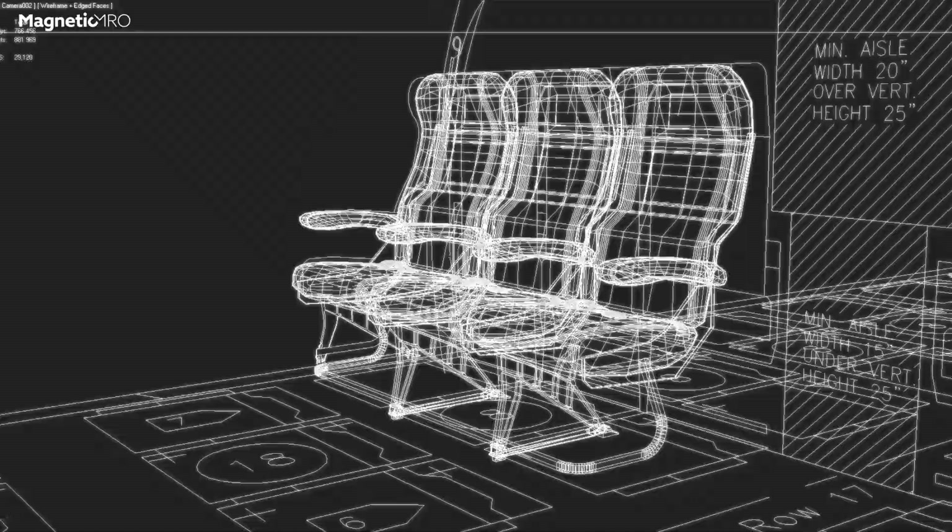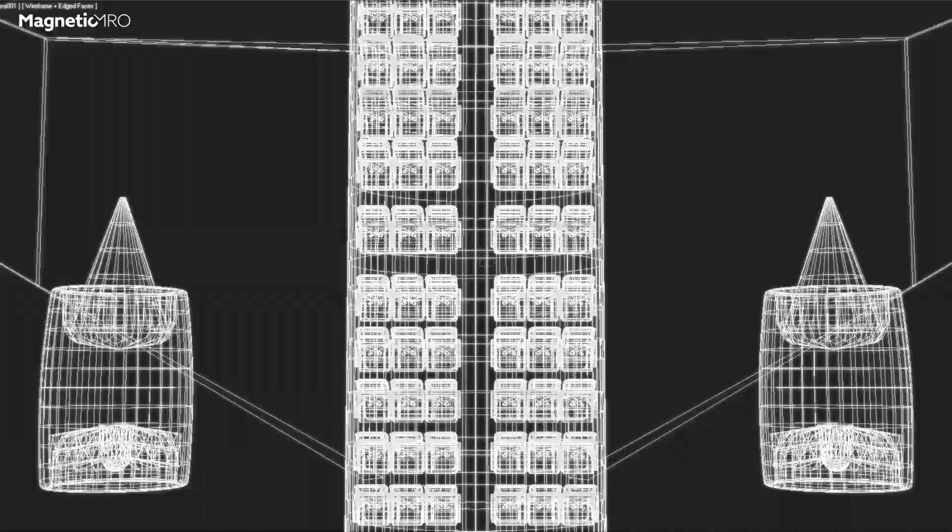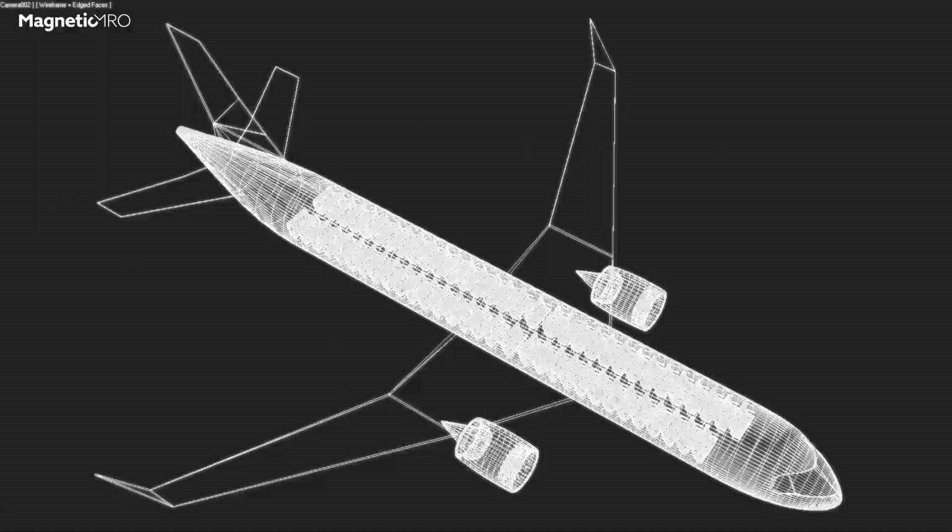An additional feature we want to implement is using augmented reality for making aircraft inspections. With augmented reality, we believe we could save a lot of time — both for the MROs, for the airlines, and for the operators.